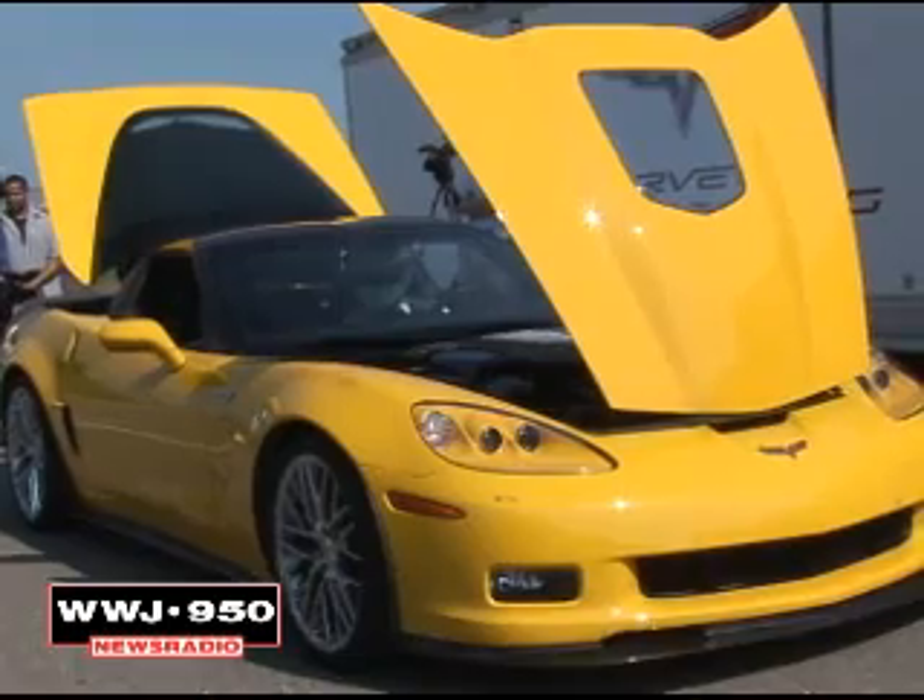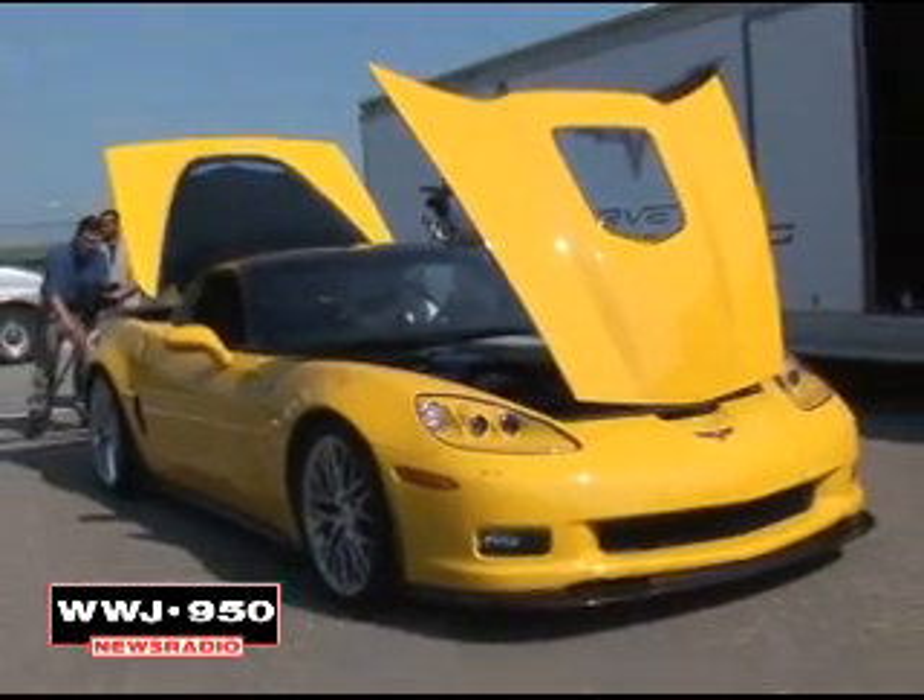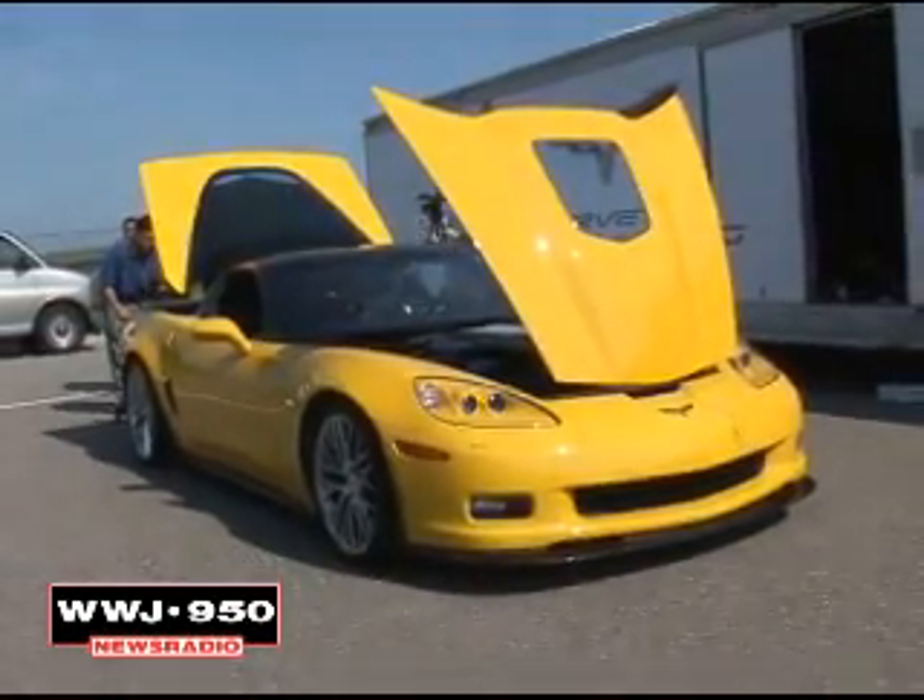It's a beautiful day for a drive in the country. The country just happens to be Milford and the GM test track, and the vehicle we're driving is the most powerful Corvette ever made — the ZR1. This is the Corvette ZR1. You saw it at the auto show. Now we get to see what it's like on the track.